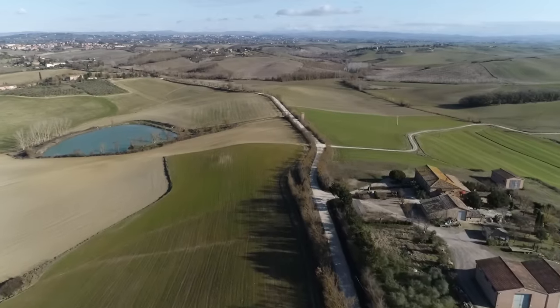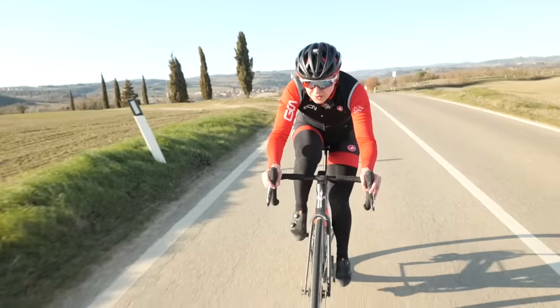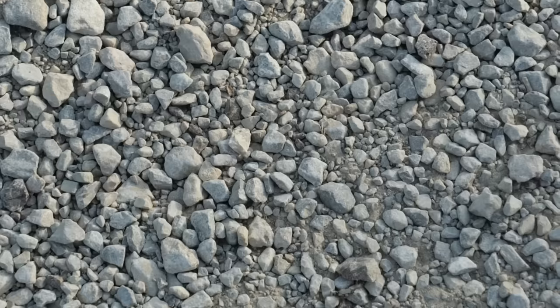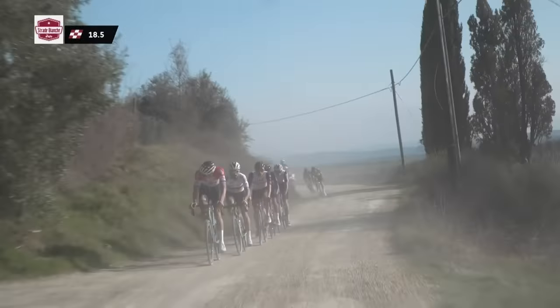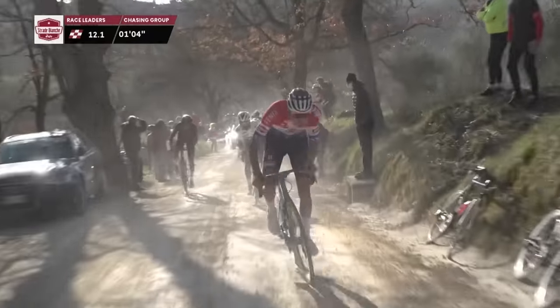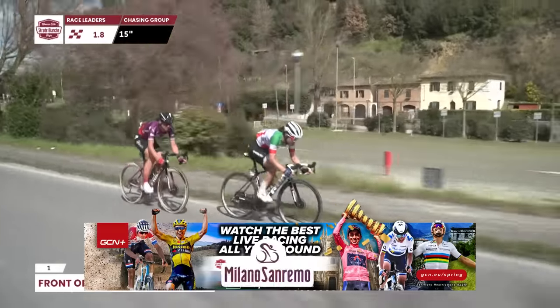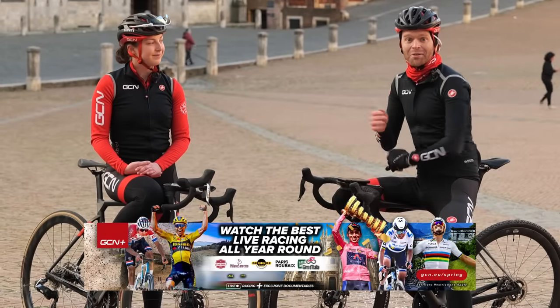Strade Bianche, the beautiful Tuscan one-day race where riders battle it out over a mixture of modern tarmac and traditional gravel tracks that the region is famed for. If you've never seen this race, well, it's exciting, unpredictable, and attritional. It requires a great deal of skill to negotiate the gravel roads. Both the men's and women's editions are available on GCN+, on-demand, live, and ad-free.